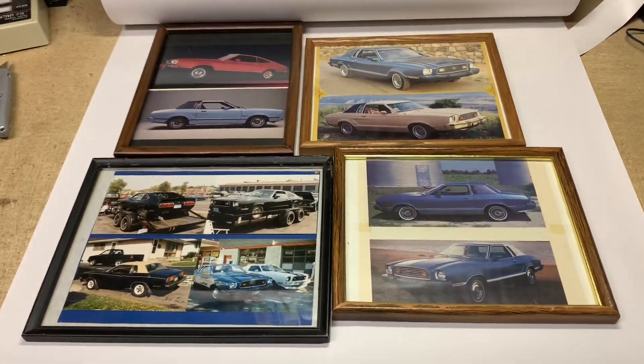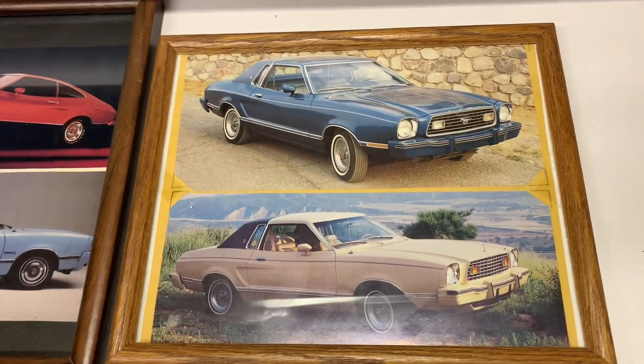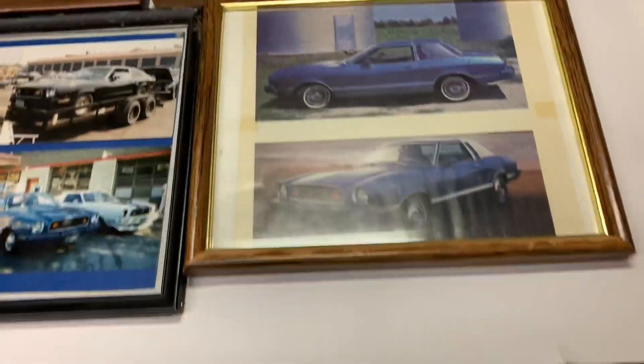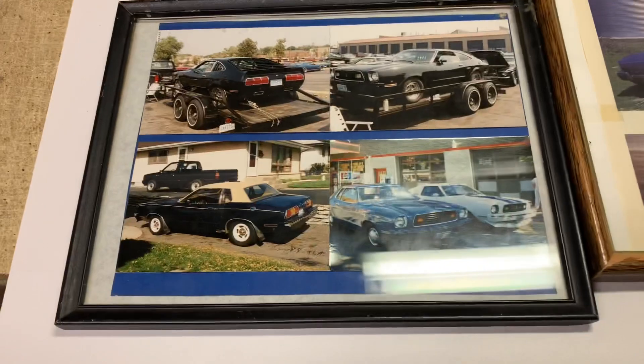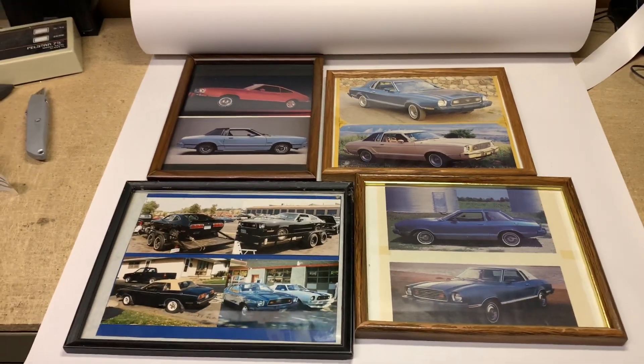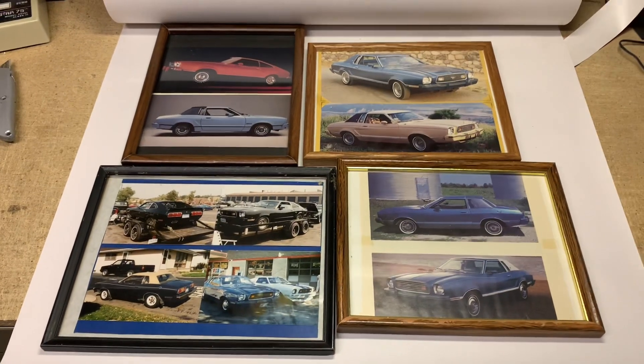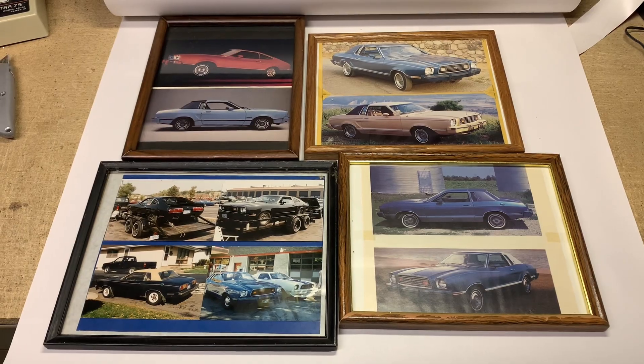These are framed photos of Mustang IIs. They came along in a hobby buy of mine. These have been up for sale for quite some time, and I finally put out some offers today. Somebody took me up for $15 for the four framed photos.